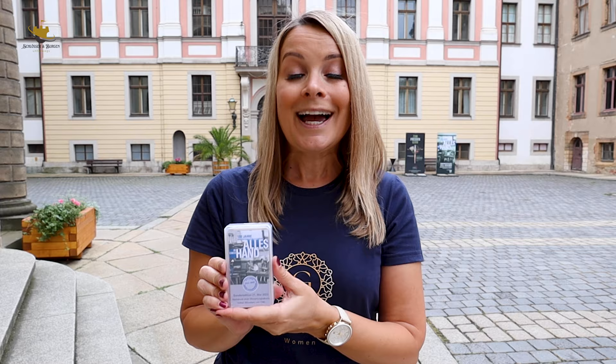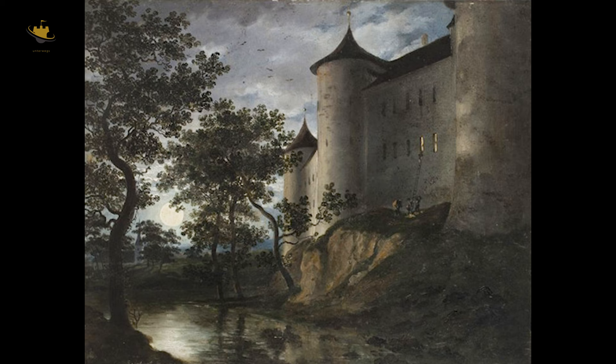Das Skatspiel wurde hier in Altenburg erfunden und das Spielkartenmuseum feiert dieses Jahr seinen 100. Geburtstag. Deshalb gibt es jetzt ein Gewinnspiel: eine limitierte Auflage eines Skatspiels. Einfach einen netten Kommentar unter das Video schreiben und schon seid ihr dabei. Viel Spaß und viel Glück!